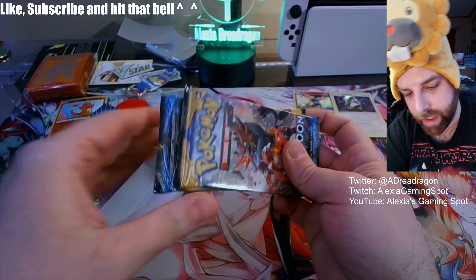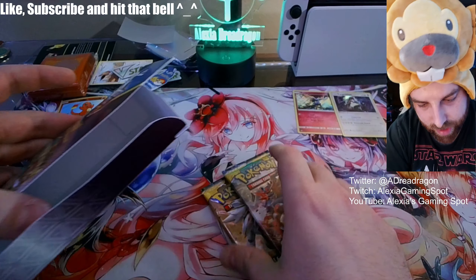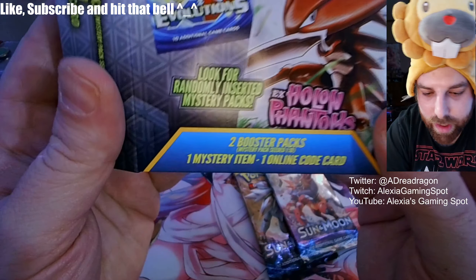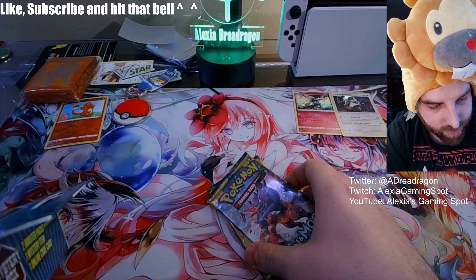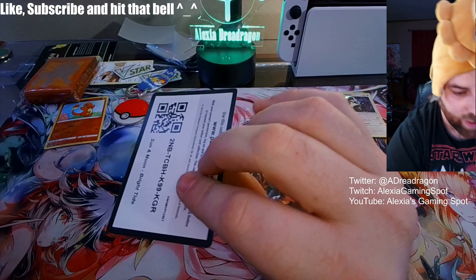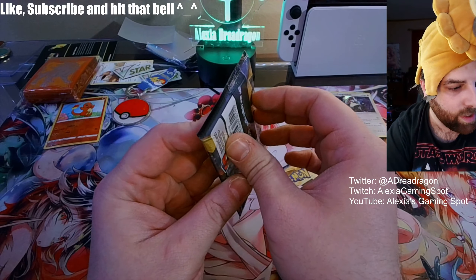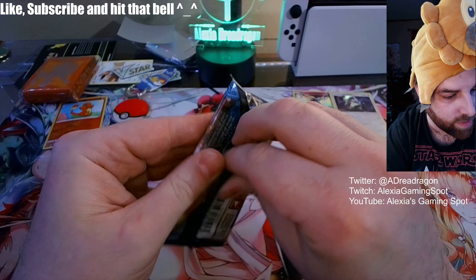Let's see what we get: Sun and Moon and Sun and Moon again, plus an online code card — it was stuck to the wall there. Sun and Moon once again, no sign of any vintage cards.